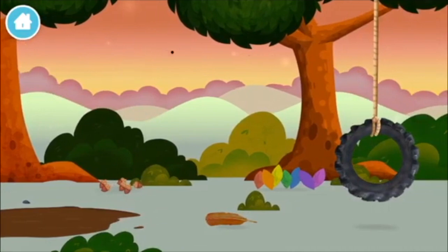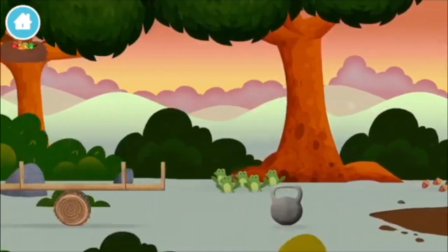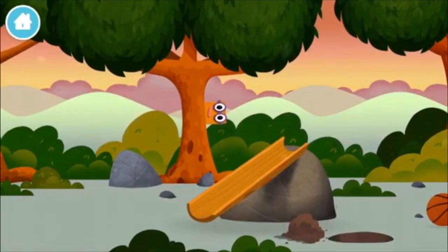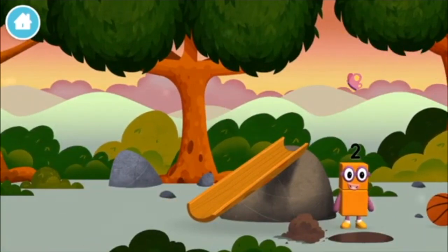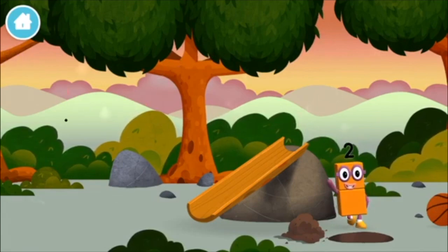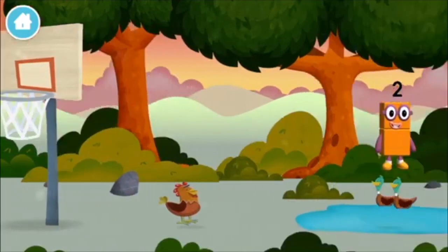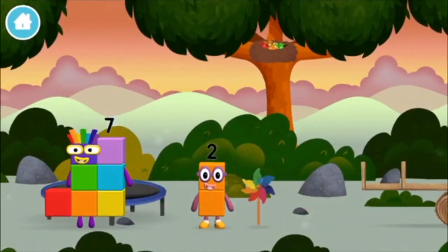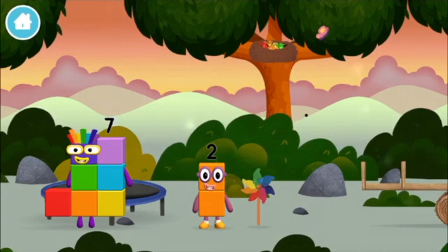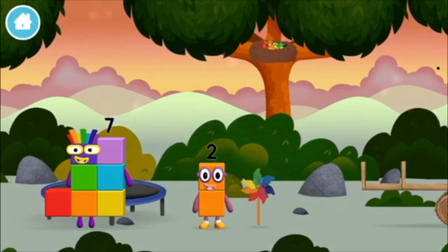Two — six acorns on the floor, seven multicolored leaves, and two. I am two! How do you do? I love things there are two of. I am one, two — two blocks. That's lucky.